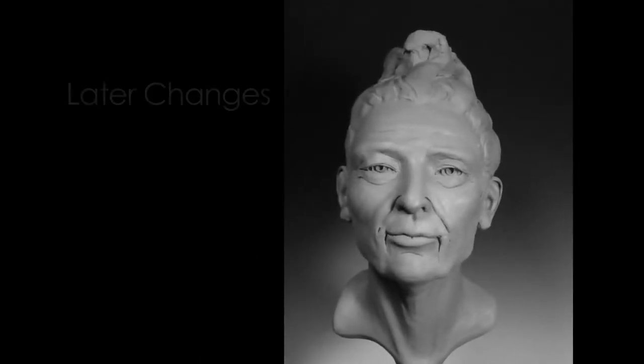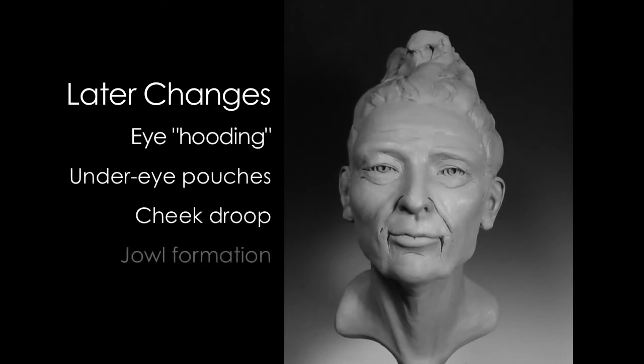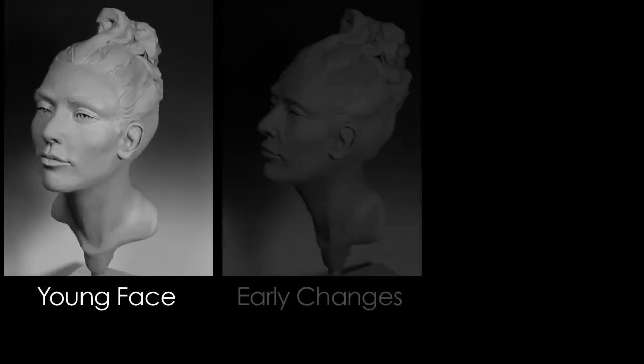As later changes begin to appear, more advanced techniques are needed to achieve an improvement in the aging process. These include radiofrequency tightening procedures such as FaceTite, Accutite, Morpheus 8, and Evoke, as well as the focused ultrasound tightening procedure known as Ultherapy.